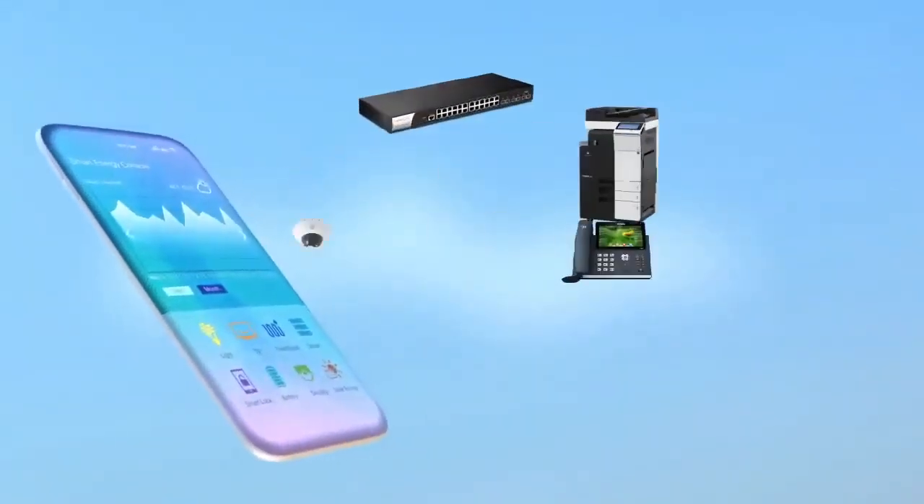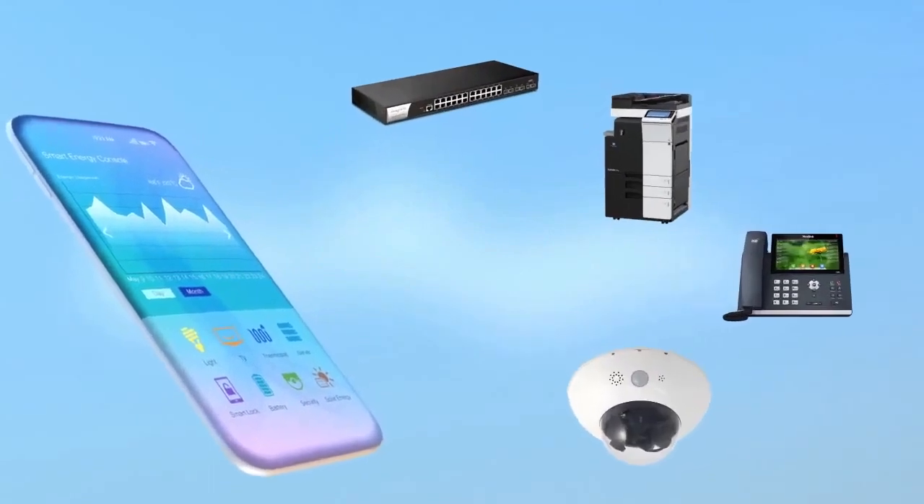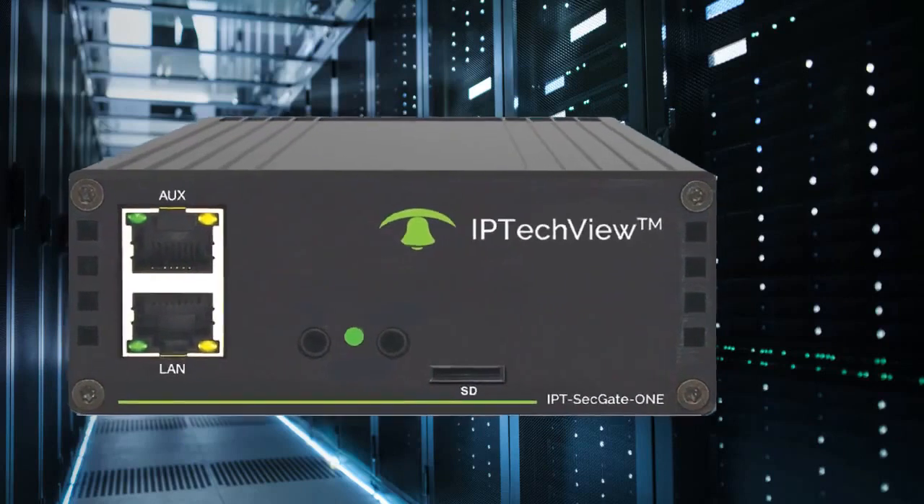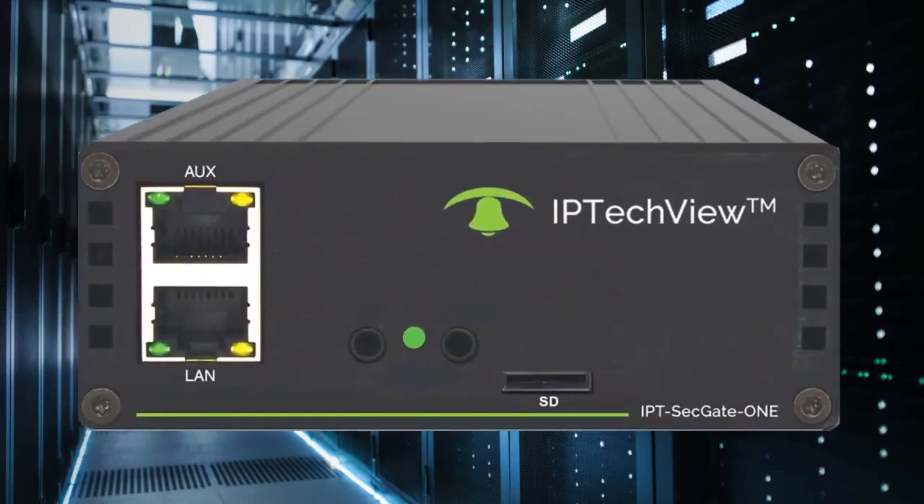The ability to remotely monitor and manage all of your IP devices just got a whole lot easier. Introducing the Universal Security Gateway One, SG-1 for short. Small box, huge help.